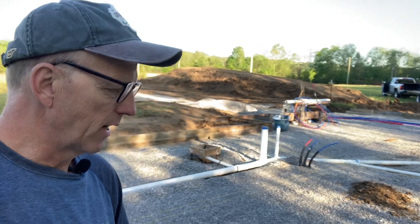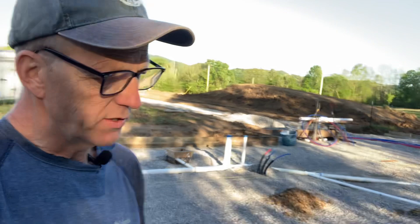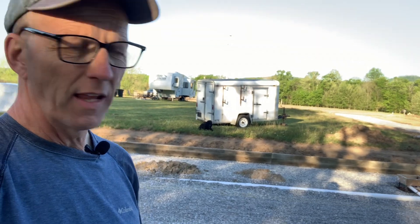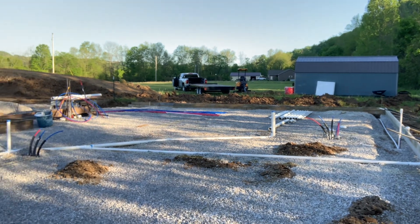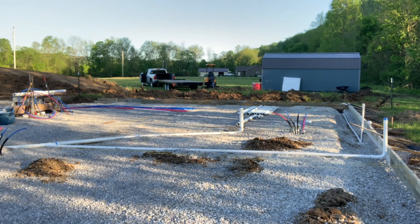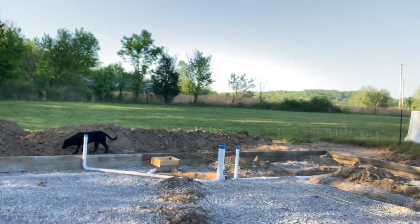Our cement guy JD will be back. It's supposed to start raining Wednesday, Thursday, Friday, Saturday. He'll come back and get it to grade. Then we can go ahead and lay our bisqueen plastic and our foam insulation. We got some there, some there, and one more section up there by the shed. We also have the red rolls of PEX ready to lay down. We're making ground.